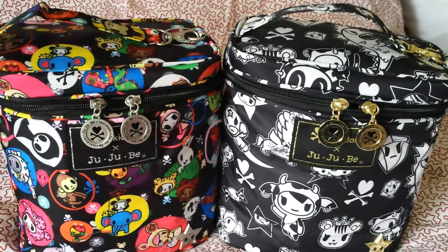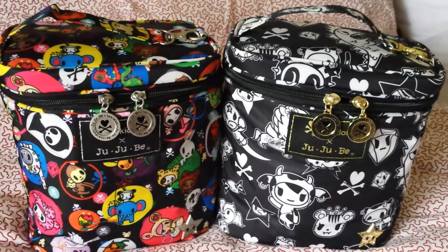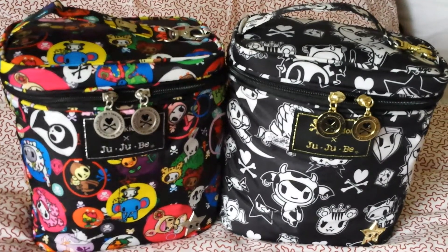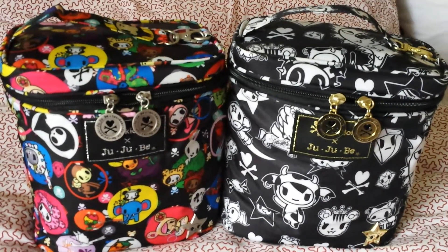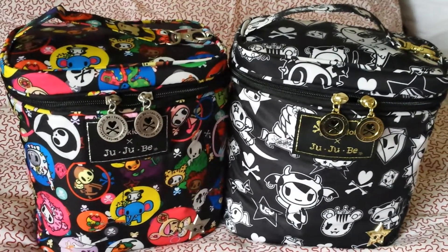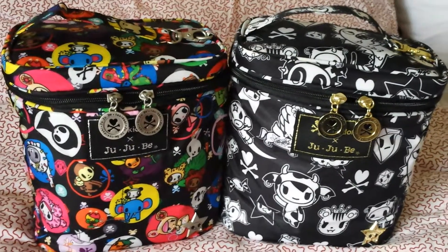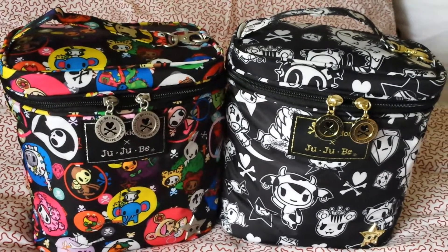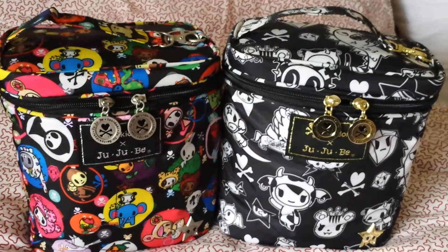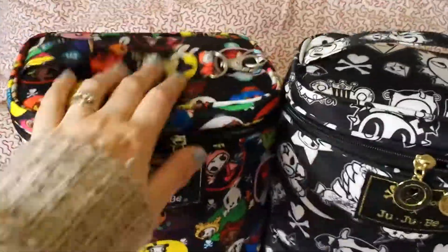Hello, I promised a Jujubee video. So this is how I would have my two fuel cells packed up for some time out with all the children. It wouldn't do a full day out, but for the amount of time I would normally be out anywhere — like going to friends or going somewhere to play — this would be the sort of amount of stuff I would take for the four of them.